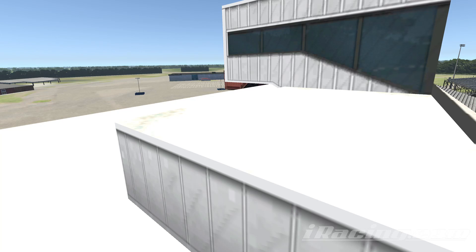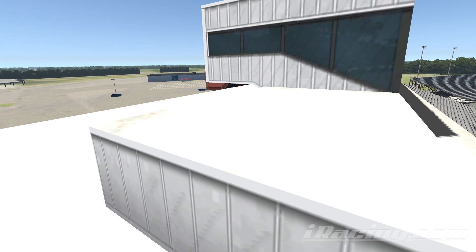Hey guys! Here we are at Richmond Raceway, and as we turn around we can see a view of the track from the spotter stand.